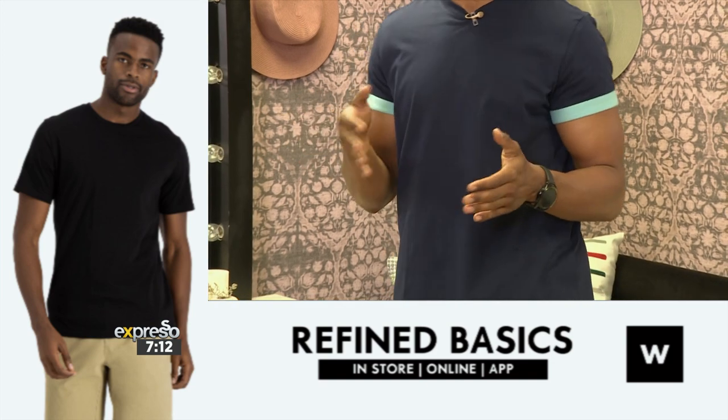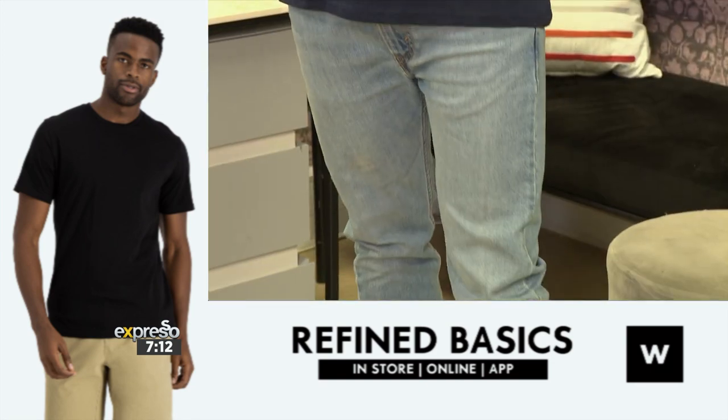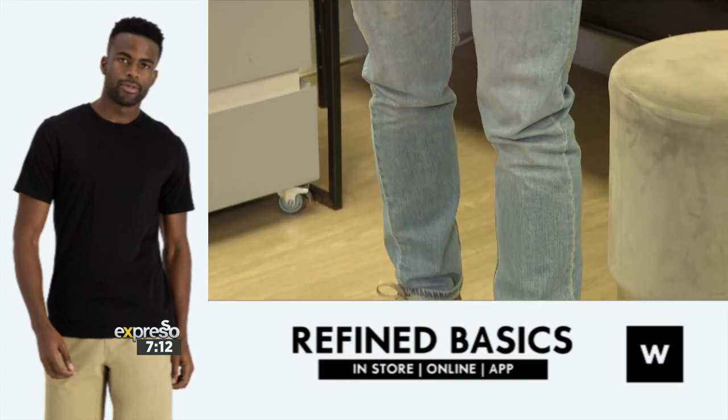I've paired this with a pair of Levi's for an easygoing and relaxed look. I'm feeling comfortable is the best word I can describe it, but at the same time, I hope it has an effect.